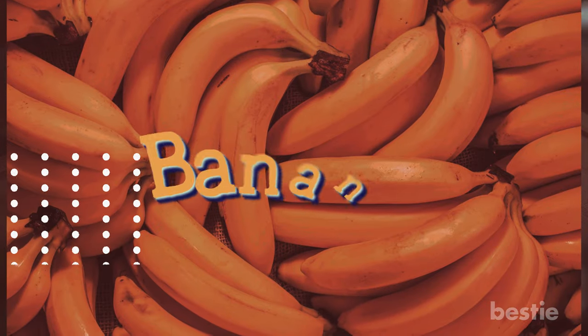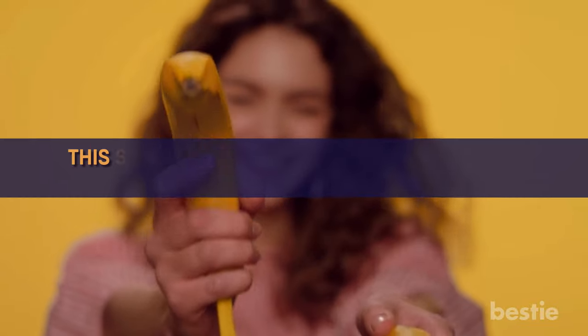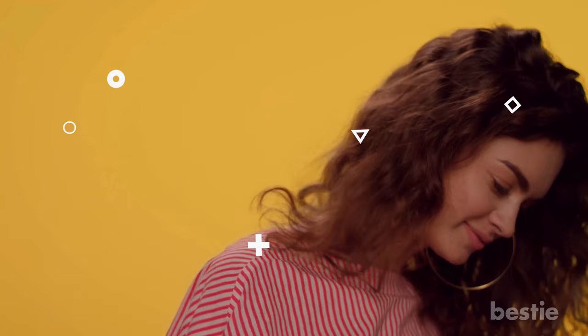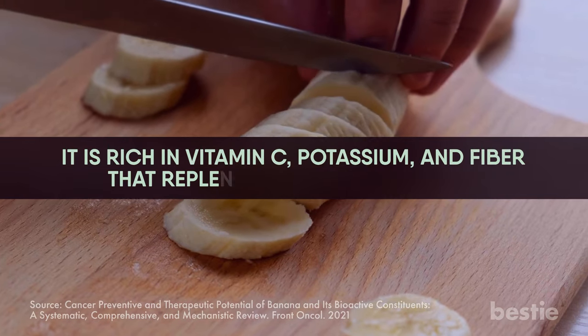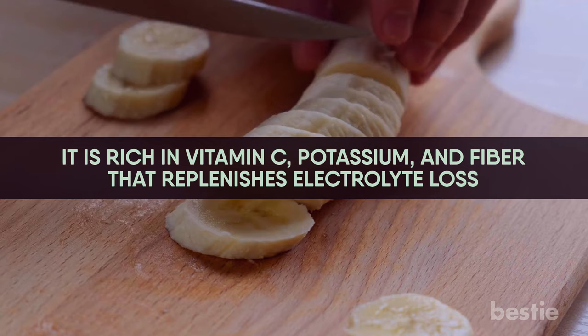Don't underestimate the humble banana. It's time to go bananas over, well, bananas. This superfood is inexpensive and available in almost every part of the world. It's an instant source of energy that can pick you up when you're feeling tired, and can be a great fuel to carry you through chemo sessions. It's rich in vitamin C, potassium, and fiber that replenishes electrolyte loss. Have a banana shake for a quick and convenient breakfast.